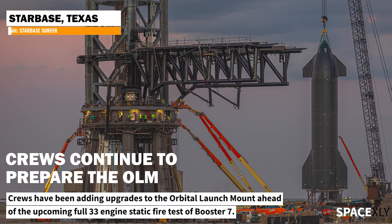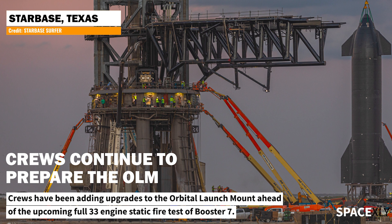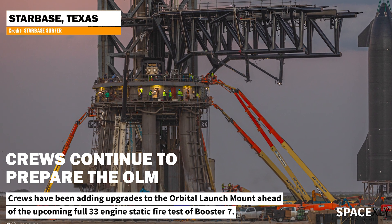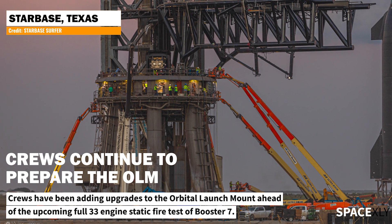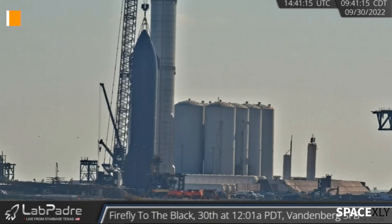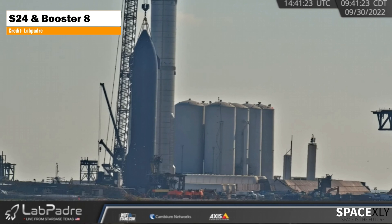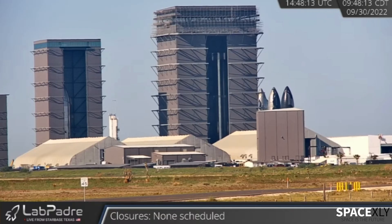First, let's start with updates from Starbase. Dozens of workers still continue to work on the orbital launch mount. According to Elon, while Booster 7 is inside the Megabay, Booster 8 would be tested on the OLM, but that hasn't happened yet — Booster 8 is still on the SPMT. Speaking of SPMTs, an SPMT is in place at the launch site near Starship S24. It looks like S24 is moving somewhere, either near the orbital launch mount in readiness for a full-stack wet dress rehearsal, or back to the high bay. We will see.